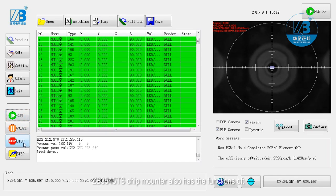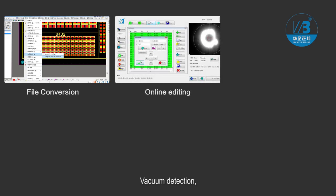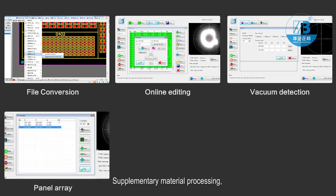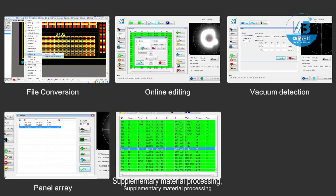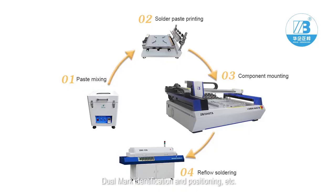ZB3545TS chip mounter also has the functions of source file conversion, online editing, vacuum detection, panel array, supplementary material processing, and dual mark identification and positioning.